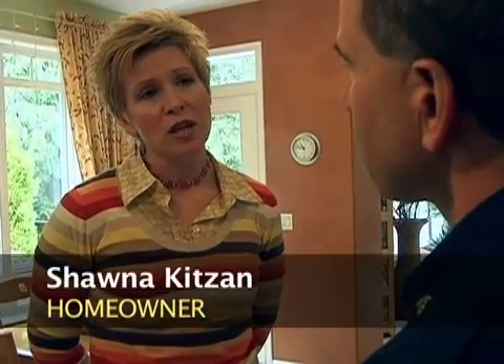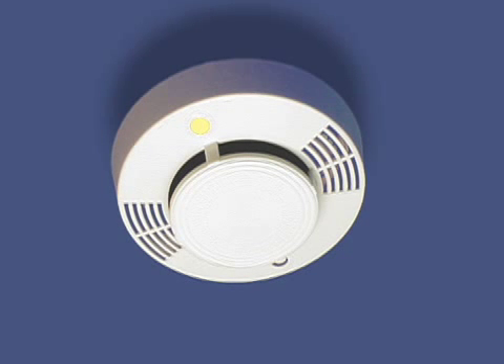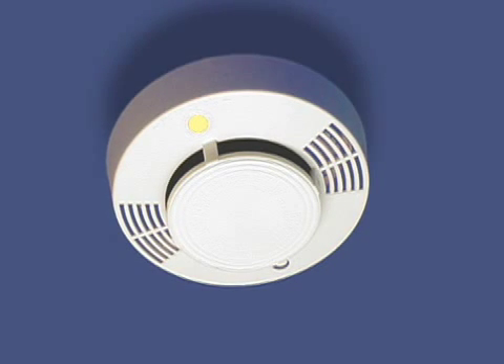Do smoke detectors ever wear out? All smoke detectors, regardless of whether it's a household current or battery type, have a shelf life of 10 years. Then they have to be replaced. How do you dispose of them? They can go into the regular garbage.